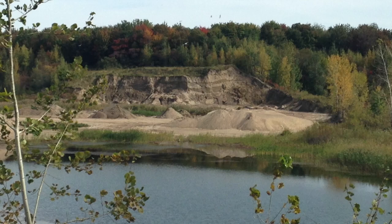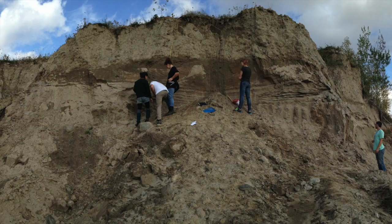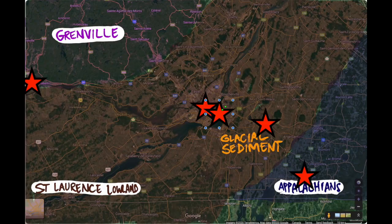Most recently, when North America was depressed by the weight of great ice sheets, the sea flooded this area and left layers of sand and glacial rubble called till. Bear, seal, and whale teeth in these sands tell us who was living here at this time.